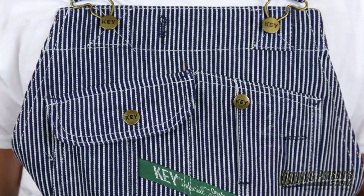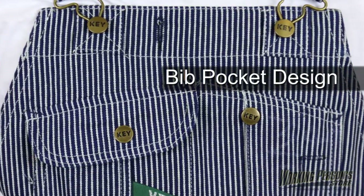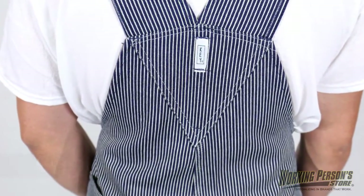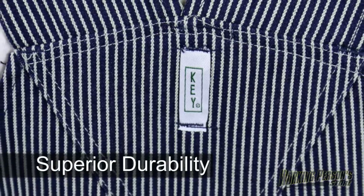Need more storage? No problem! The Key overalls have a trademark bib pocket design too. A true diamond back construction lets you move around with ease, and this men's workwear is triple needle stitched for superior durability.